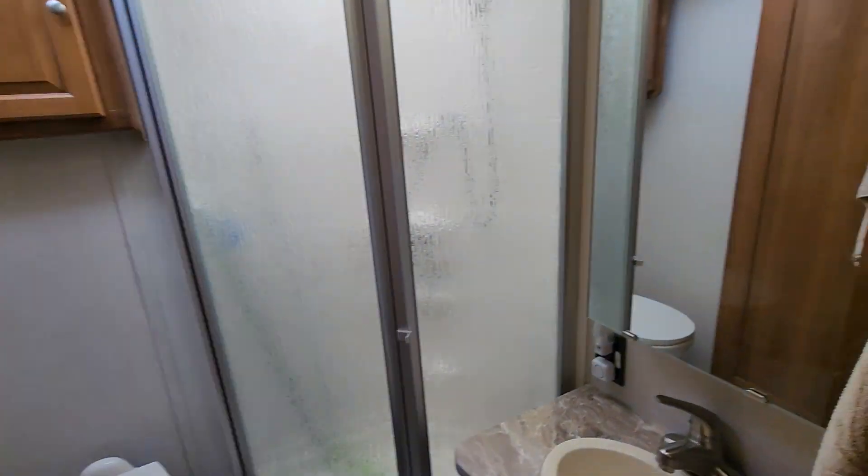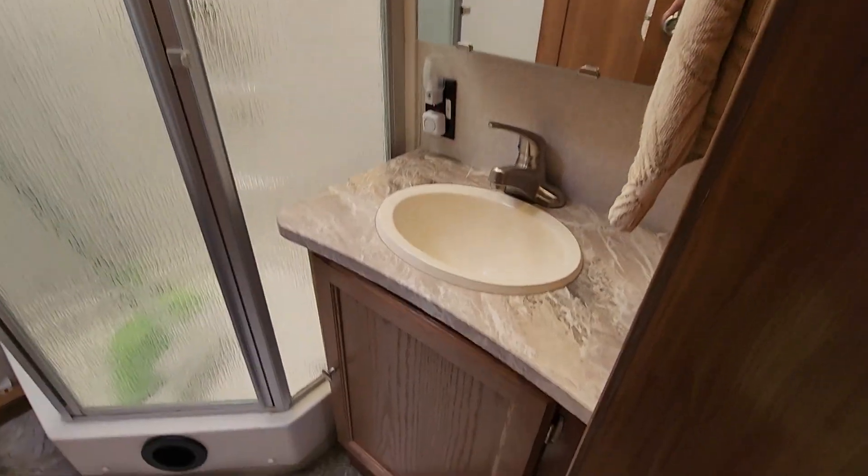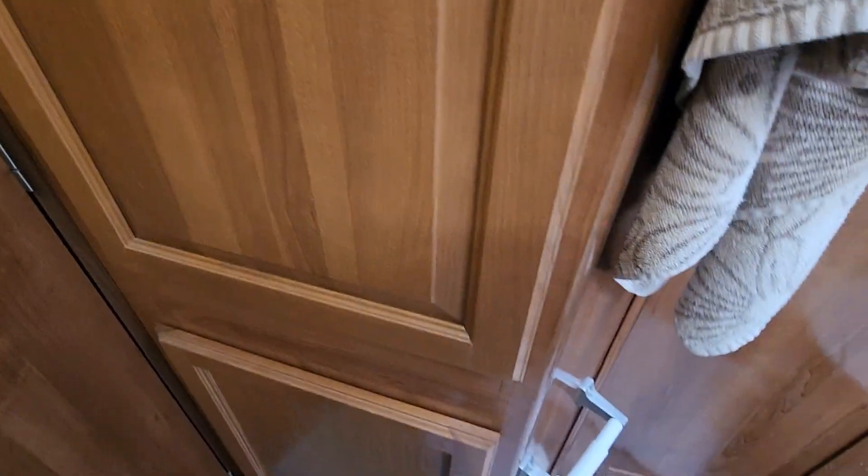The first door here is a big restroom — it's rather large with lots of storage. You've even got storage tucked behind the door. There's a pocket door that goes into the main bedroom, but we'll go back out into the hall.